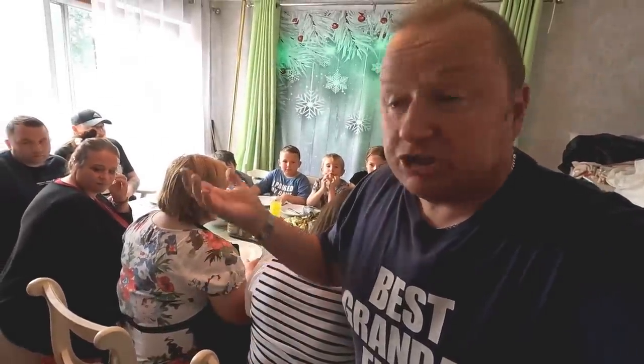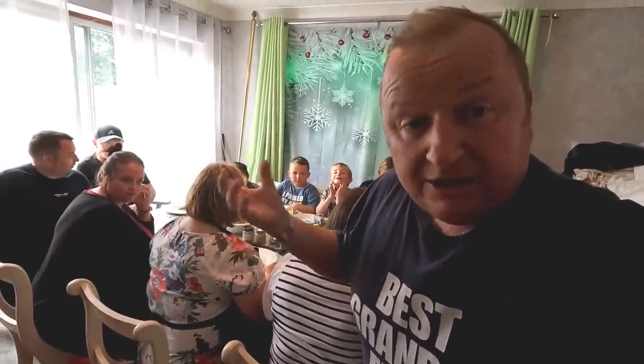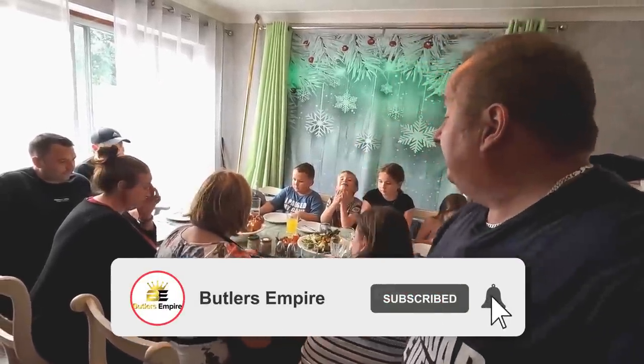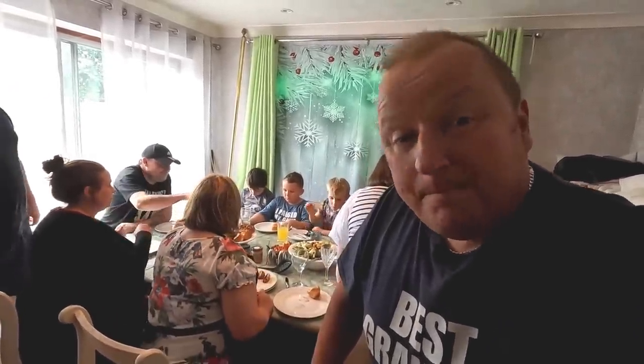Everyone looks quite happy because they're about to eat! Hope you've enjoyed this video - it was a spasmodic one, a little bit active, a little bit busy. Nothing was really planned - you've just got to bring the timings together. Thanks very much, don't forget to check out our other videos, and we'll see you in the next one. Bye for now!